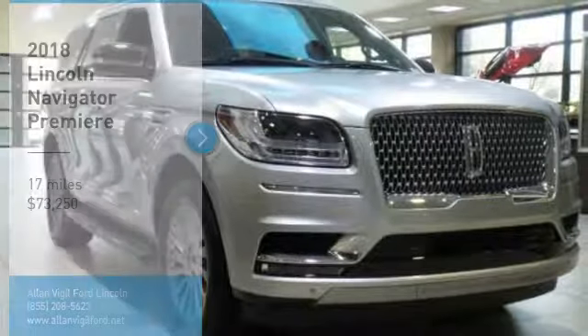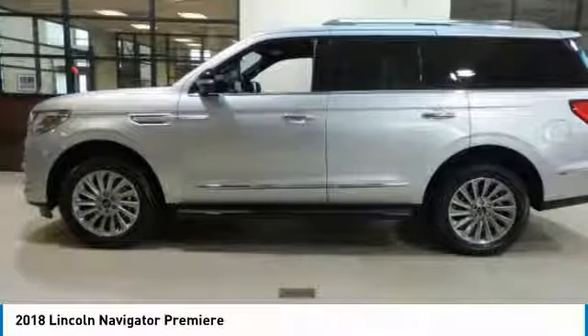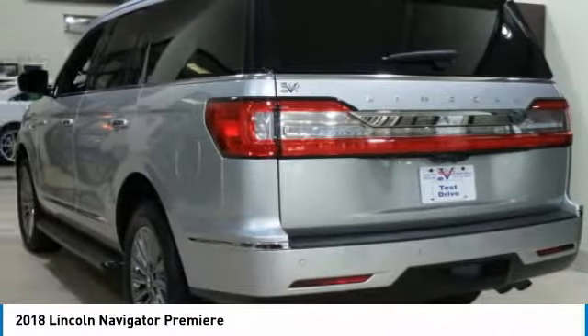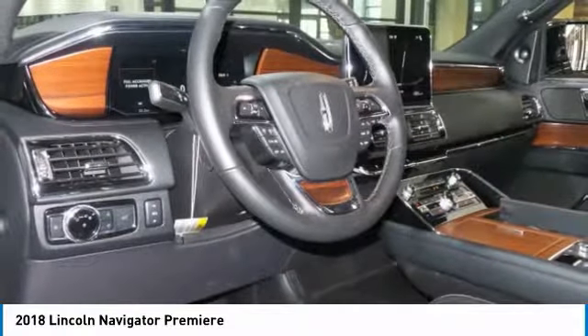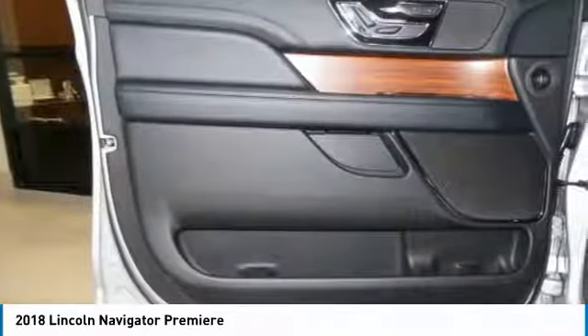Make a great choice today with the 2018 Lincoln Navigator. The Lincoln Navigator offers over 100 cubic feet of cargo space, three rows of seating for up to eight passengers, and best-in-class legroom, as well as an authoritative 5.4-liter three-valve V8 flex-fuel engine.